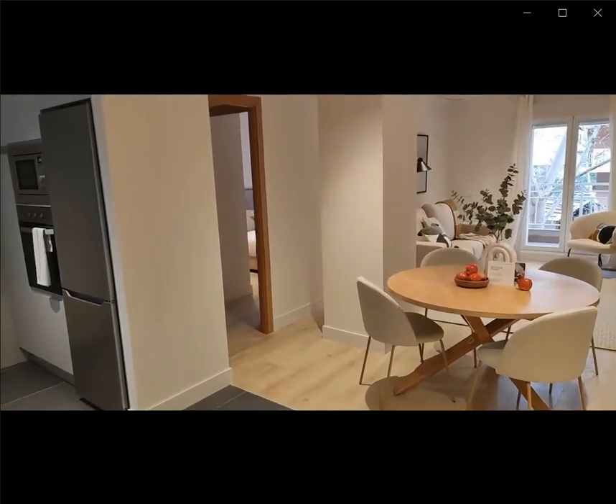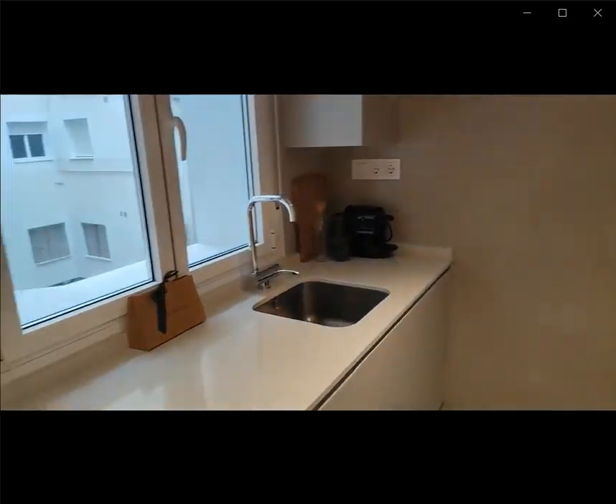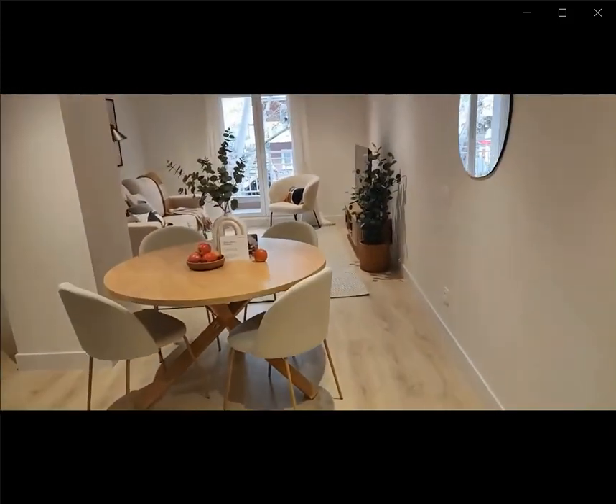Over here you have the entrance and to the left you have the kitchen space, fully furnished with everything that you might need: stove, sink, a microwave as well as an oven, fridge and freezer.